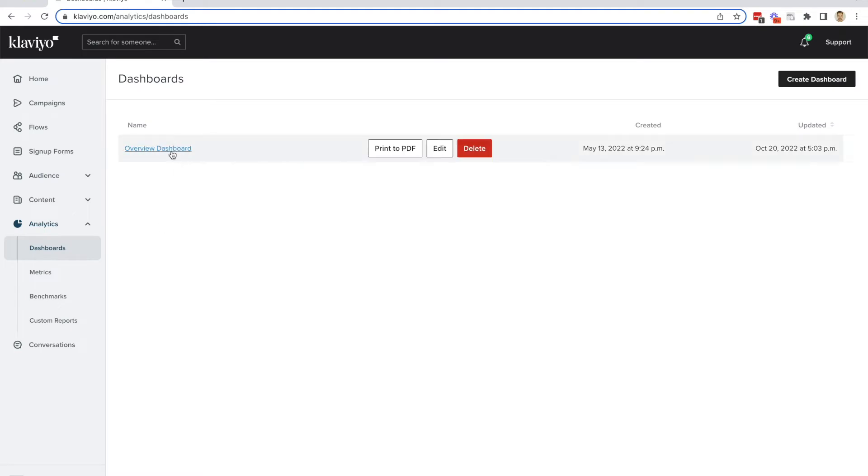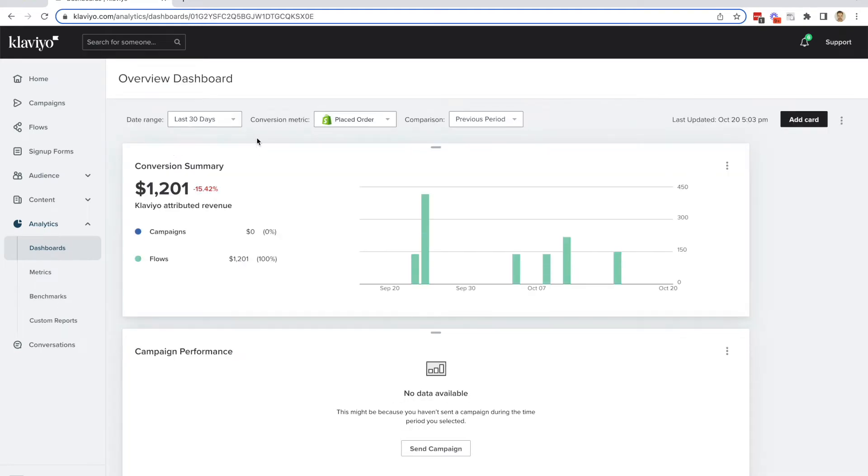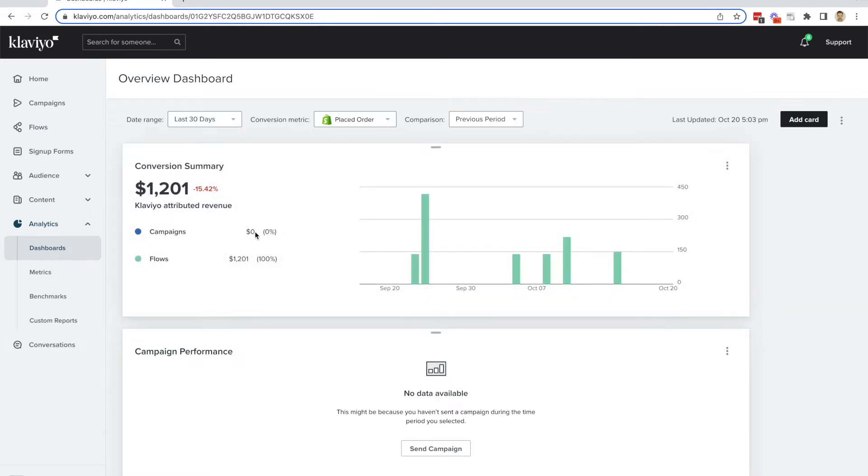Jumping into Klaviyo's dashboard, we're going to take a look at what we currently have set up. Ming has set up several different flows. If we look at what has happened over the last 30 days, we can attribute $1,201 to the email flows that Klaviyo has sent out. For campaigns, zero dollars has come through. So we have two main levers to pull here: make better flows, or make campaigns that will generate some revenue.